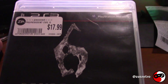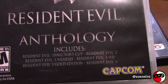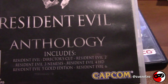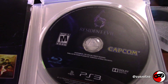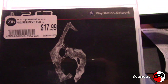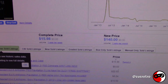Up next is the PlayStation 3 Resident Evil 6 Anthology, which includes Resident Evil Director's Cut, Resident Evil 2, Resident Evil 3, Resident Evil 4 HD, Resident Evil 5 Gold Edition, and obviously Resident Evil 6. It came complete and the disc looks really nice. I did pay a little more than Price Charting suggests — I paid $18 and it's going for $16 — but this is a game I'm gonna keep so I'm not in a rush to sell.